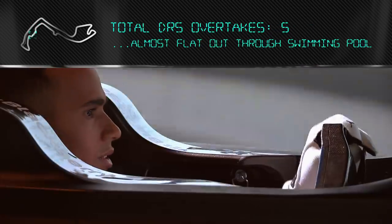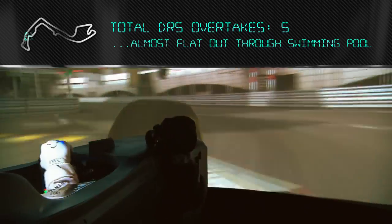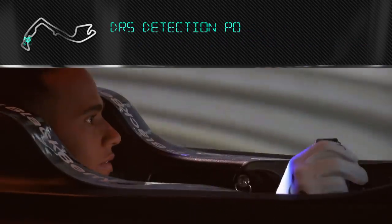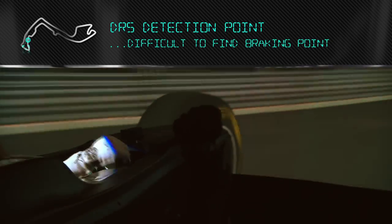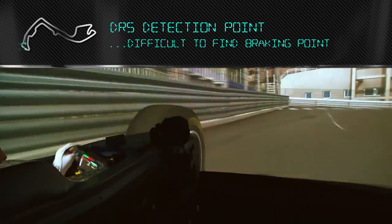Almost flat out through the swimming pool. Nice touch of the apex afterwards. Finding the braking point again for the last corner is really difficult. Very low grip here as well.